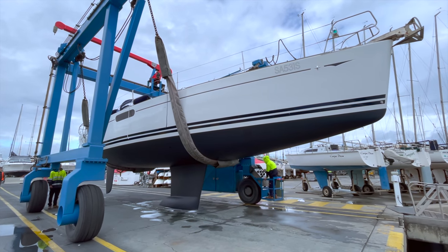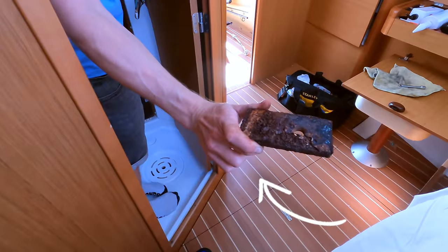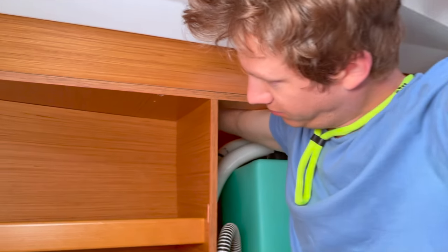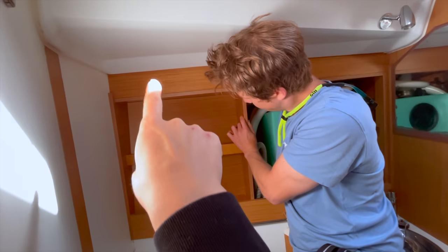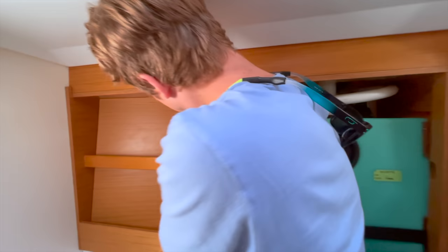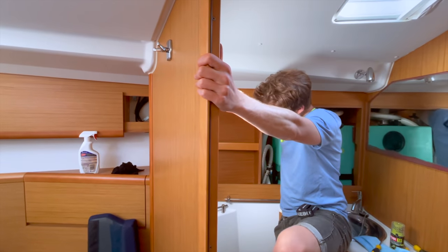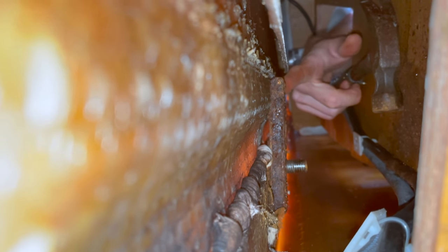One of our biggest projects was about to begin. We were trying to take this entire cabinet out of the bathroom to access the stanchion, which is somewhere in here. Then John realised after about 45 minutes of stuffing around that he could just reach it. Oh my gosh, thank goodness you've got long arms — I feel like I'm doing a pregnancy test on a giraffe or something. There was rust falling down — it's stuck to the hole.